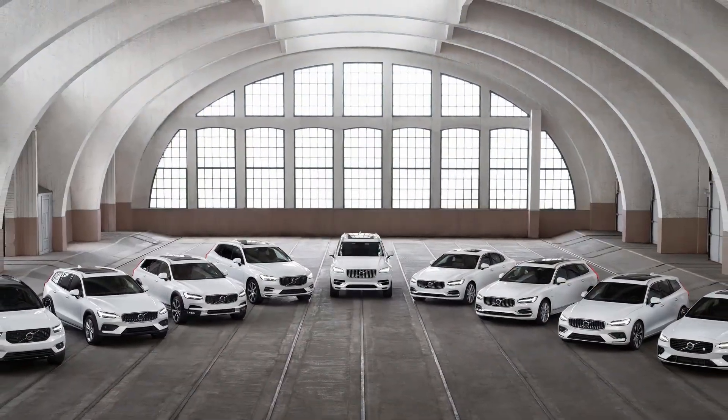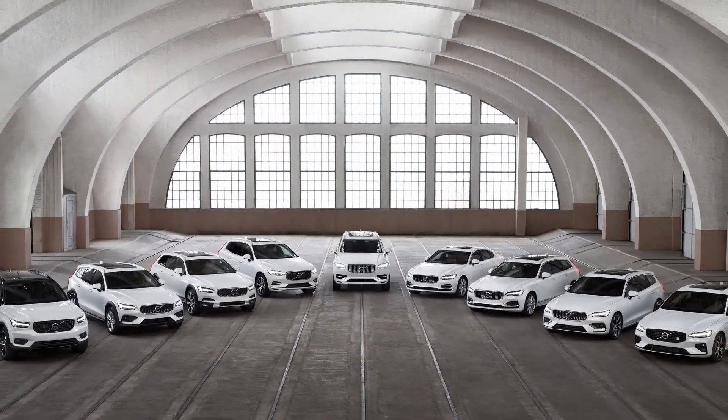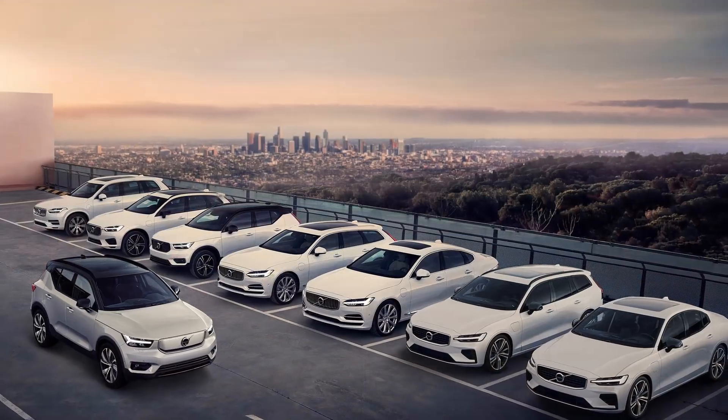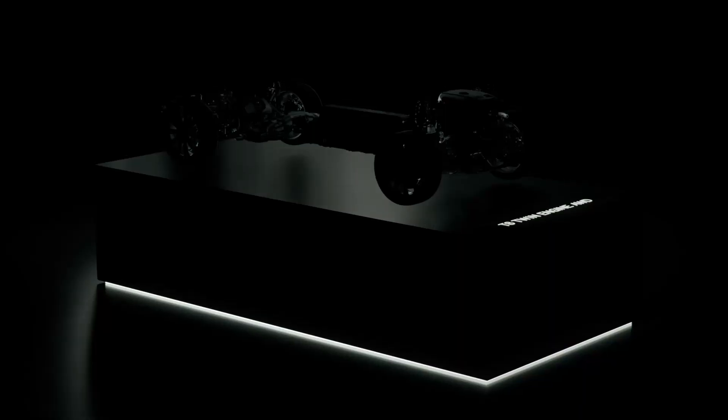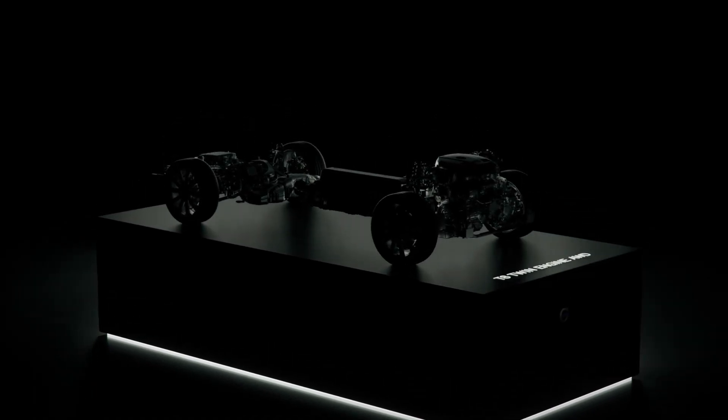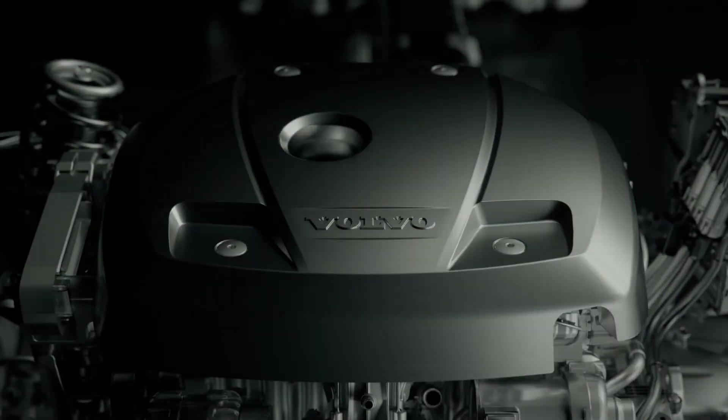To answer this question we need to take a moment to first understand the similarities and differences between driving systems in both gas-powered and battery electric vehicles. When comparing the two, the key is how each creates the energy that ultimately moves the wheels.